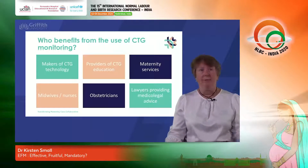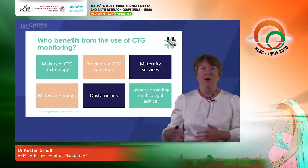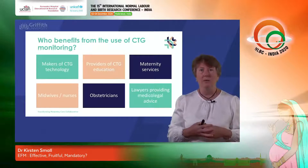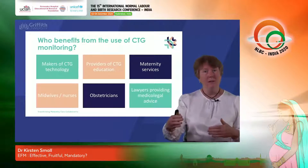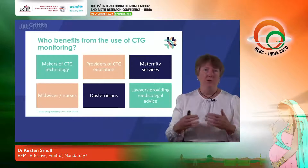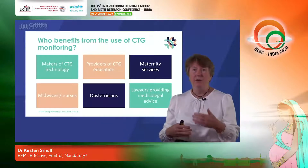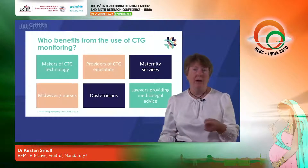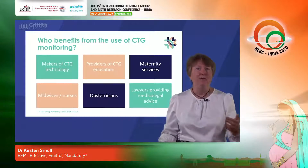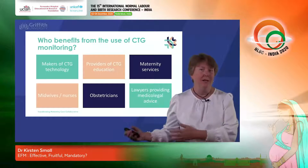Who is CTG monitoring fruitful for? The makers of CTG technology clearly benefit from ongoing low levels of poor outcome because it drives ongoing use of the technology, which is now very widespread throughout high-income countries and is beginning to be introduced in low-income countries as well. The technology is also of much higher order now — computerized systems incorporated into electronic health records that are very expensive and complex. The providers of CTG education also benefit, because if you continue to have a low number of poor outcomes, you can make a strong argument that you need to educate your workforce — yet educating the workforce in appropriate use of a technology that itself does not work will not solve the problem.